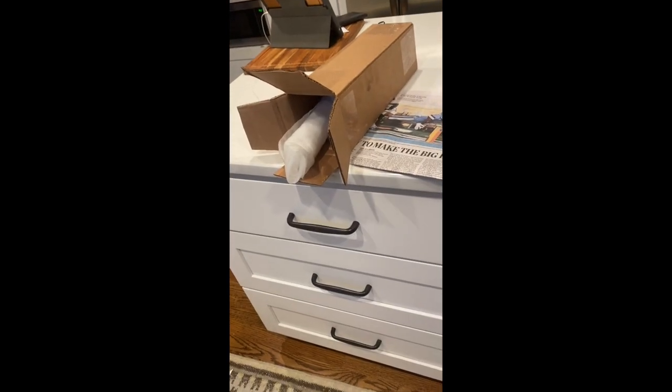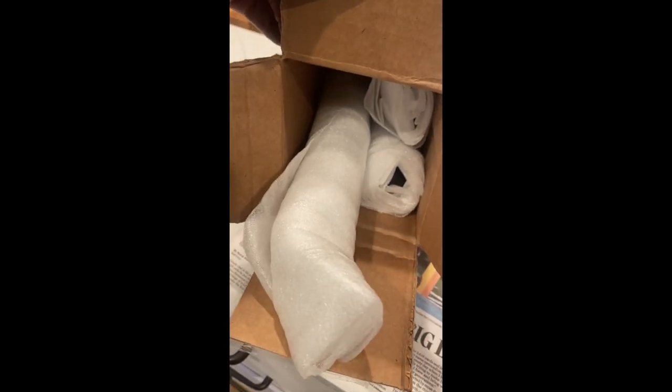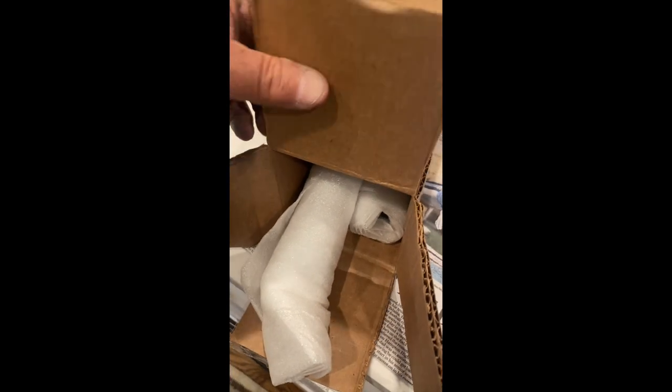I just walked in the door from the farmer's market — it was $7.50. And guess what I got in the mail? More knives. We're not even going to look at them today; we've seen too many. We're looking at them tomorrow.